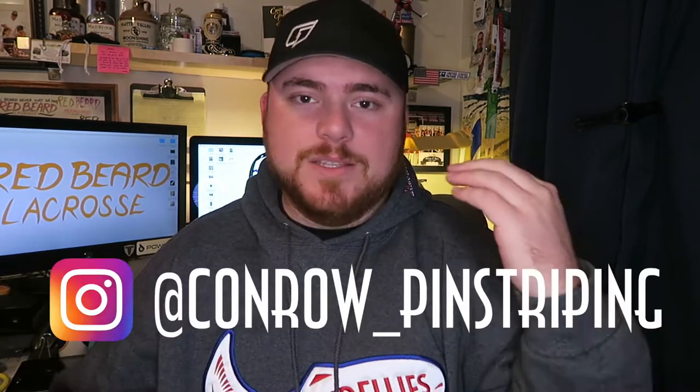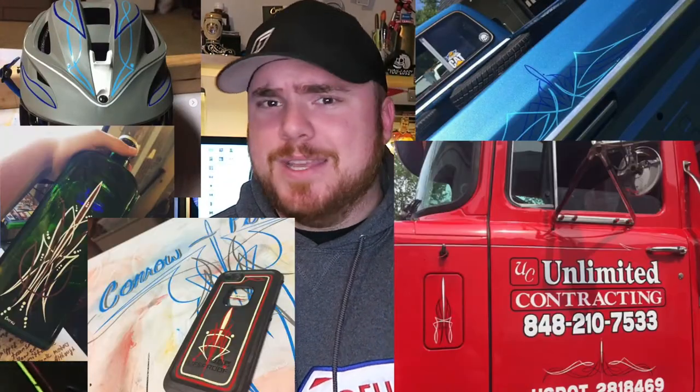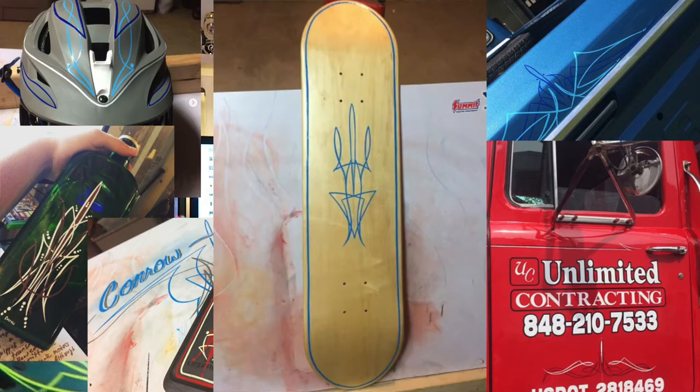Joe, thank you so much. Go follow him on Instagram. He does everything from helmets, to trucks, to heavy construction machinery, to bottles, to phone cases, to skateboards. If there's something that you want done — customs, pinstriped — he's your man to go to. Go support a local artist.